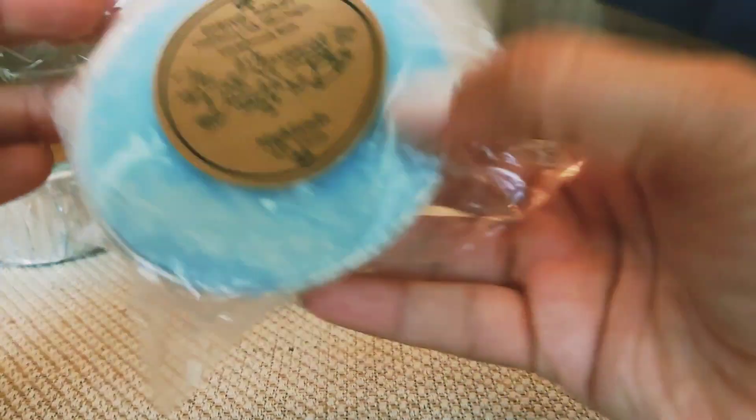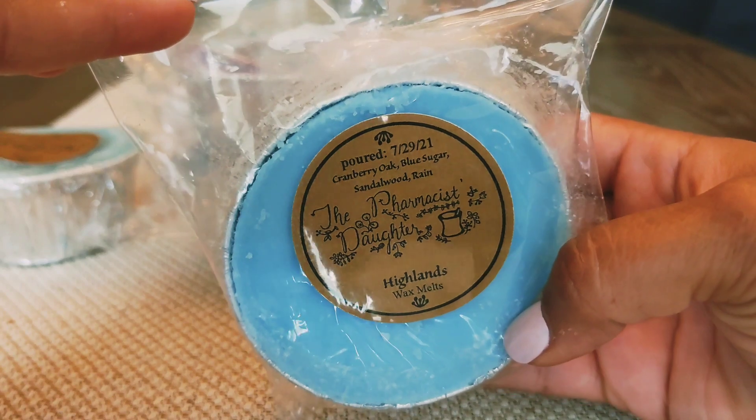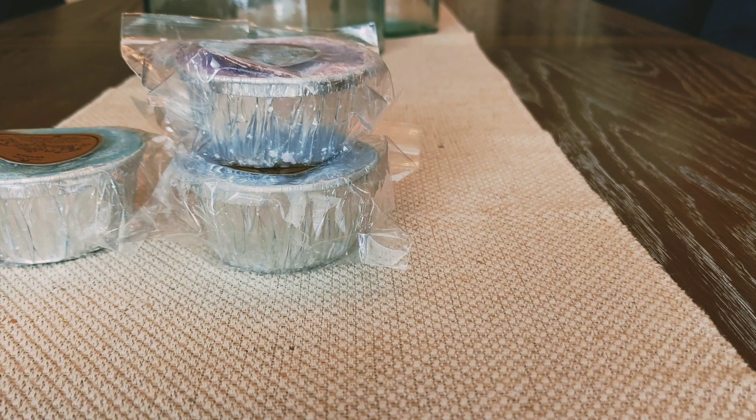And then finally I have Highlands, which is cranberry, oak, blue sugar, sandalwood, and rain. And I love this one. This smells more like a rain scent to me. It's a little bit sweeter — you get the cranberry. It's almost perfumey but you do get that rain note in this. It is beautiful. I really, really love that one.